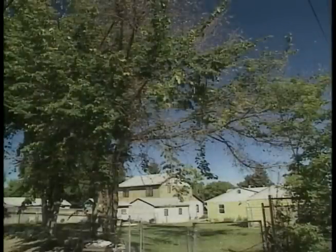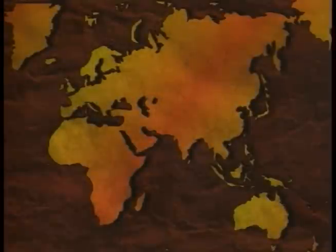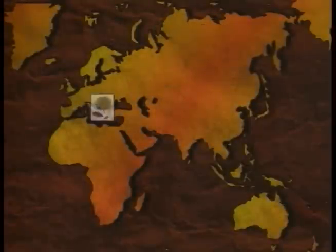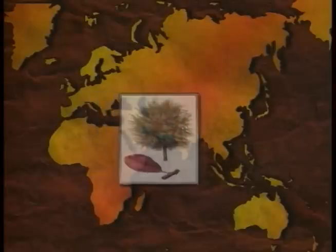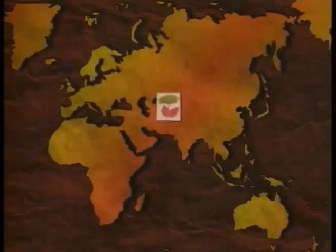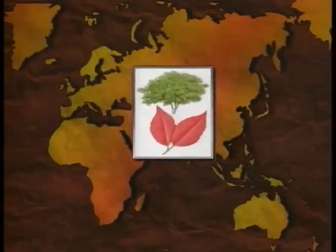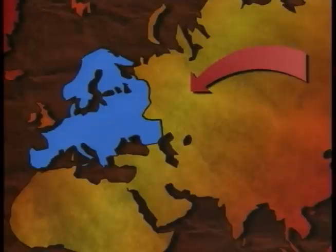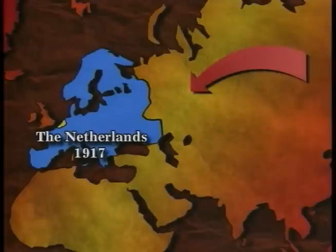Dutch elm disease is one of the most virulent tree diseases of this century, but not to Asian elms, leading scientists to believe Asia is where Dutch elm disease originated. Having coexisted with the disease for generations, the Asian elms have undergone their own form of natural selection, as susceptible elms have died and seedlings with greater resistance have survived. The disease only reached epidemic proportions when it was somehow transported to Europe. With no previous exposure to the fungus, millions of elms were lost. Finally, around 1917, a botanist in Holland identified the pathogen and named the killer Dutch elm disease.